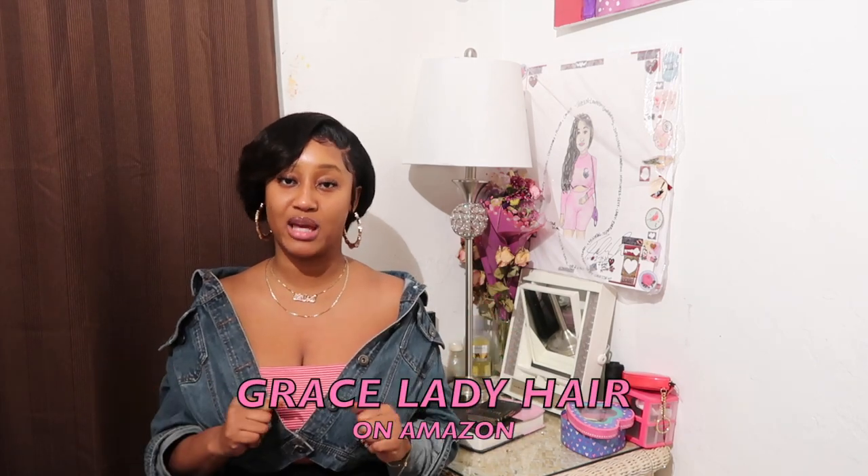What's up Mella gang, it's your girl Zomella and I am back with another video. I'll be giving you guys another hair review and this hair was sent to me by Grace Lady Hair off of Amazon.